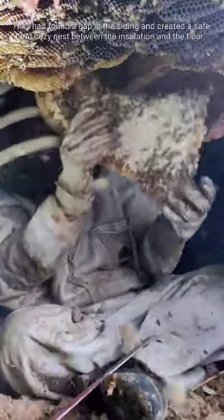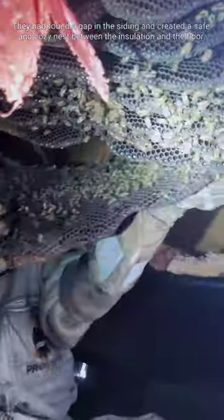This colony of bees made themselves a home under a trailer house in far Texas. They had found a gap in the siding and created a safe and cozy nest between the insulation and the floor. The bees had been living in this spot for several years before we came to remove them.